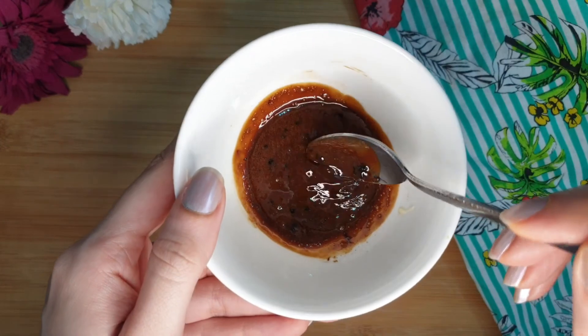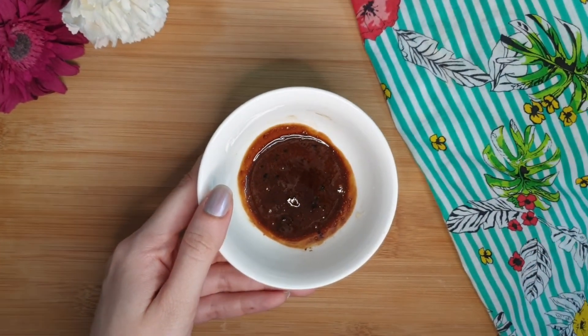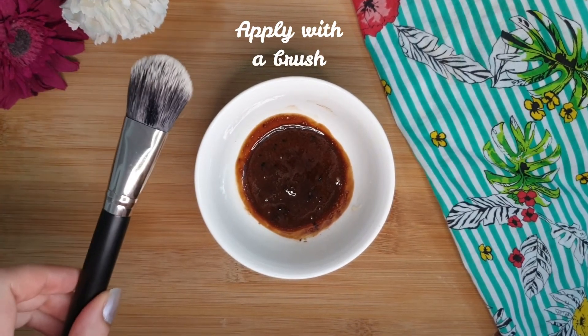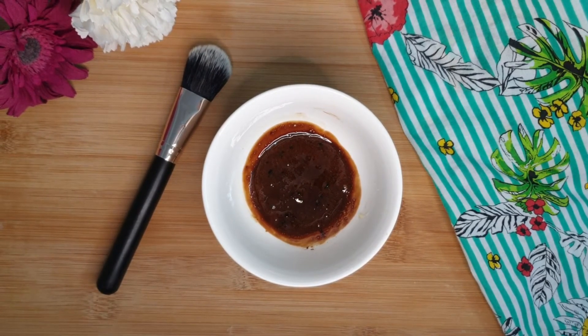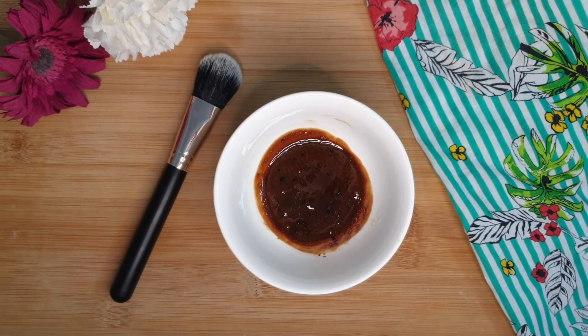The mixture is going to look like this and is ready to apply. First, wash your face, then apply this mixture with the help of a brush — you can use any flat makeup brush. Apply this mask carefully as it may stain your clothes.